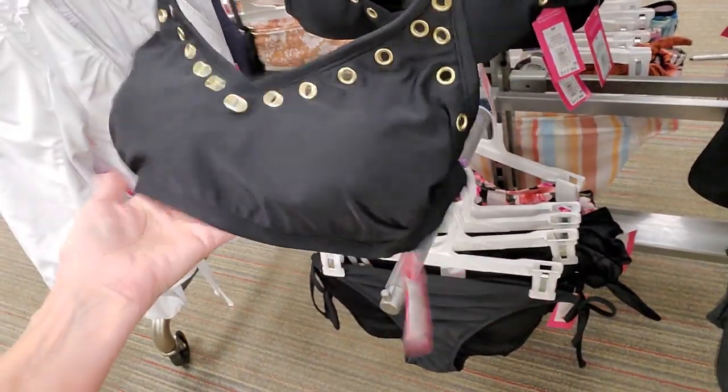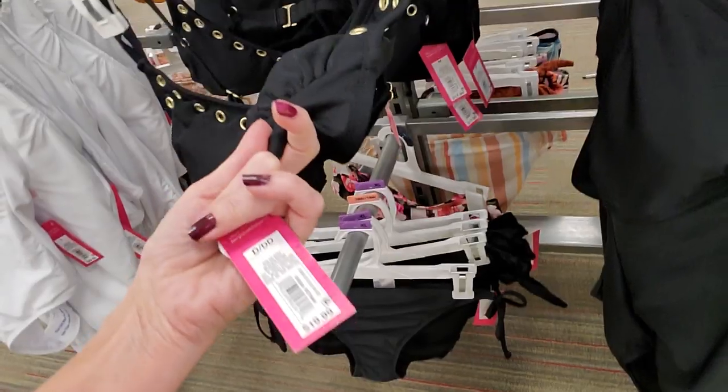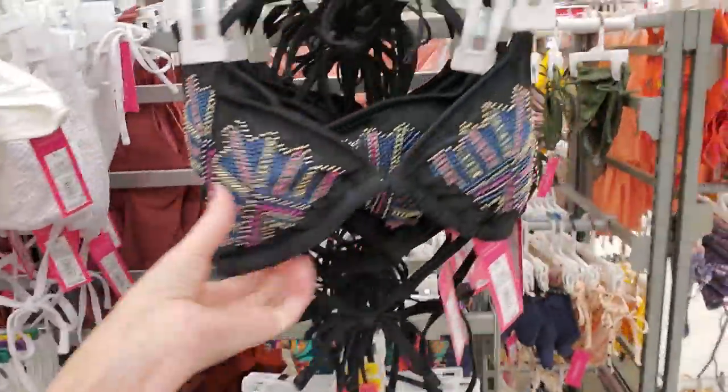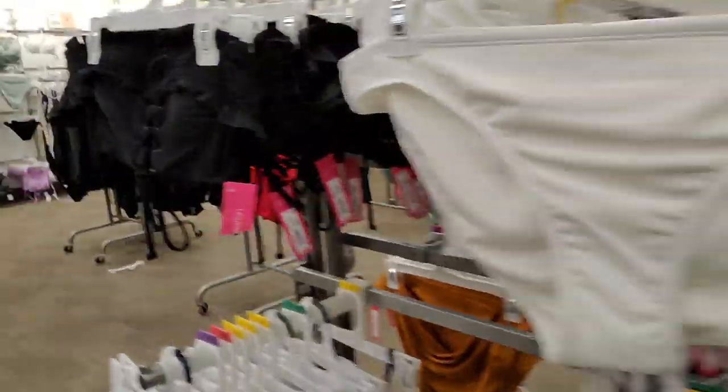They do still have bathing suits. This top is really cute — I like that top. Are they marked down? No, they're not marked down yet. That's really cool though. I do like that top. And this one's pretty too — I like the beaded top on there.